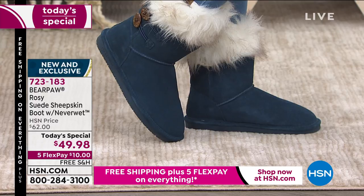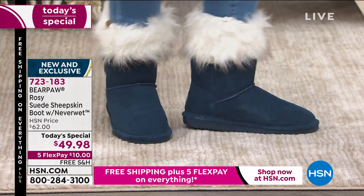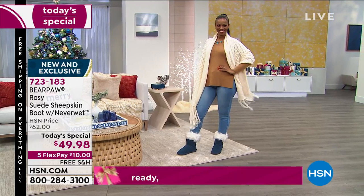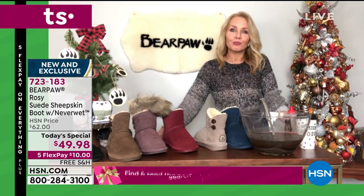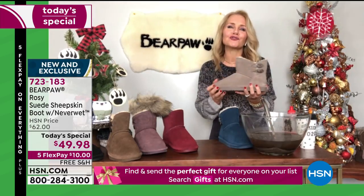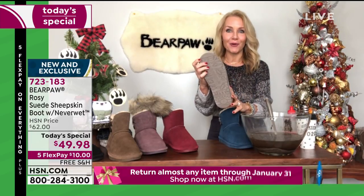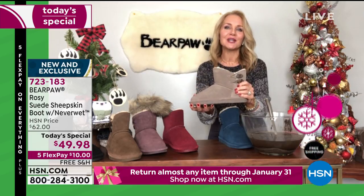A lot of us are working from home — my daughter is zooming all her classes at FSU. This is a great boot that allows you to feel like you're wearing that great comfortable cozy slipper, but it's better than a slipper because it gives you support. It's got that rubberized outsole. So it feels like your favorite slipper with support, but it works like a boot — you just go on out and run about your errands.